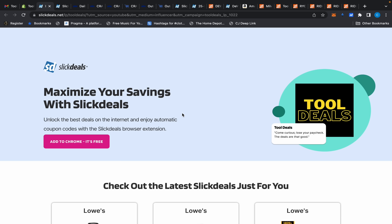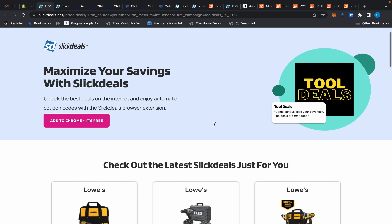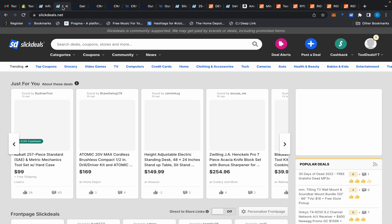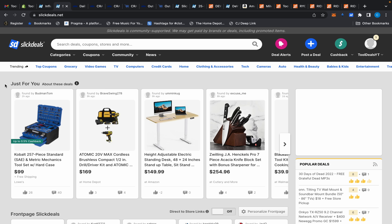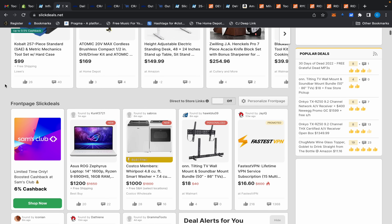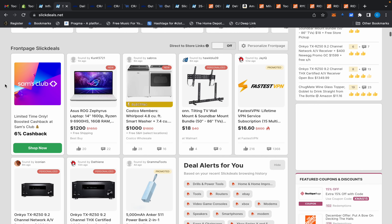What's up everybody, I'm back with another tool deals video. Last one for about a week because I need a vacation. Today's video is sponsored by Slick Deals. Slick Deals, if you don't know, is one of the largest communities of deal sharing on the internet.